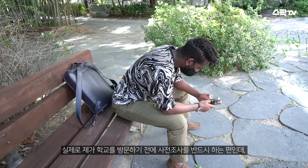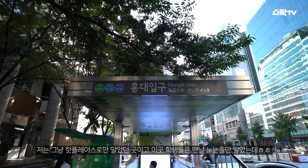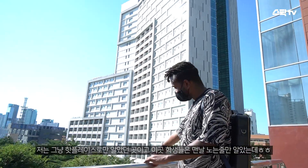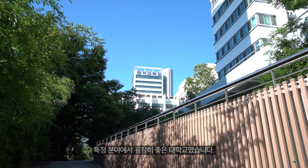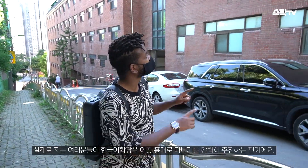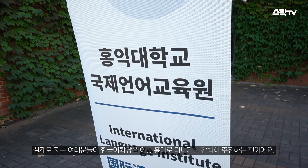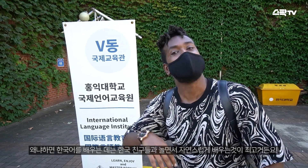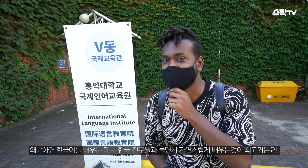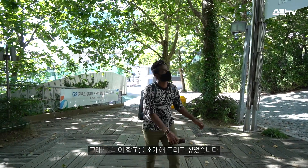I always do research before visiting a school, but I only knew it was a hard place to get into. I thought that the students have fun every day, but it was a very good university in a specific field. I strongly recommend that you go to a Korean language school here in Hongik University, because the best way to learn Korean is to learn it naturally while having fun with Korean friends. So I want to introduce this school to you.